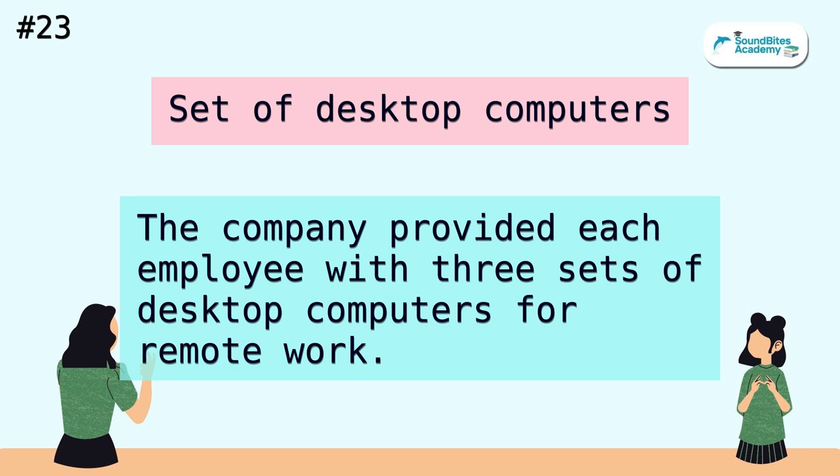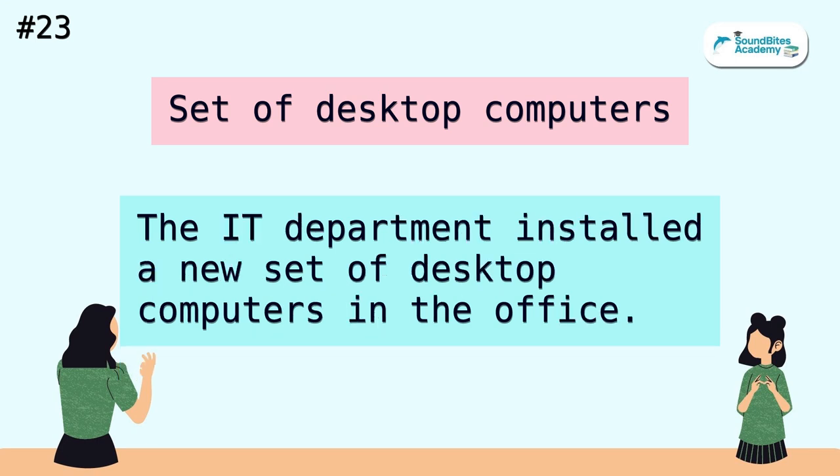Set of desktop computers. The company provided each employee with three sets of desktop computers for remote work. The IT department installed a new set of desktop computers in the office.